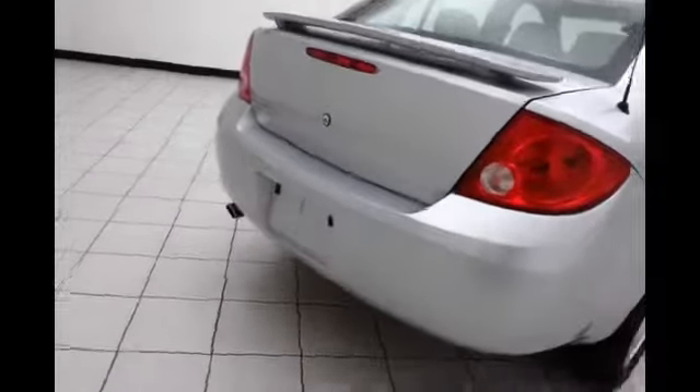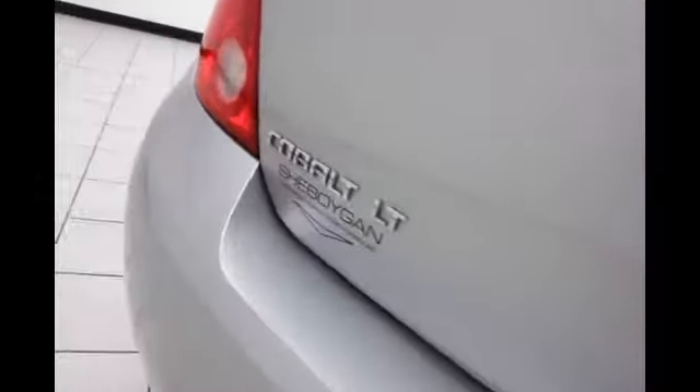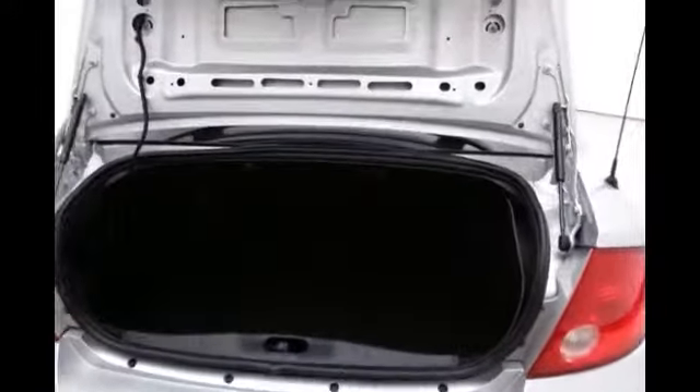Cobalt seats 5 with a leather interior, rear spoiler, spacious trunk for a compact car at almost 14 cubic feet of space, and an upgraded Pioneer sound system.